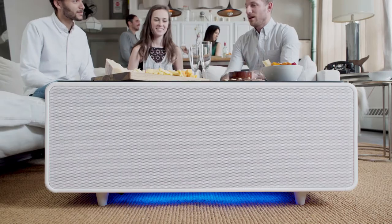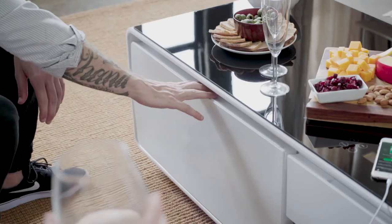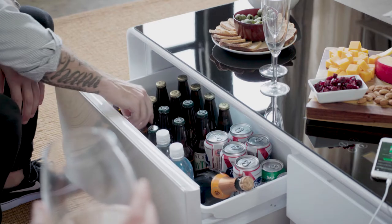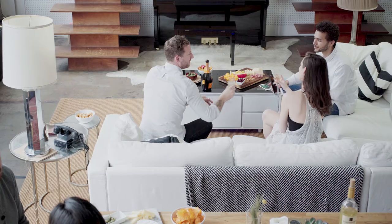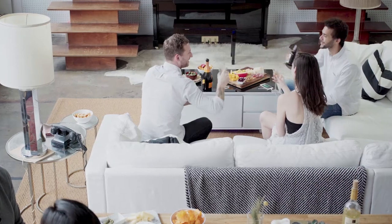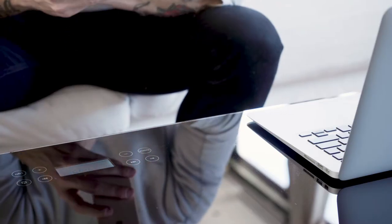Technology has changed over the past 20 years. These days, we're looking for quick solutions to solve our problems and ways to simplify our lives. This got us thinking: while everything around us has advanced, why hasn't furniture? This is why we designed the Sobro Coffee Table — furniture reinvented for your modern lifestyle.